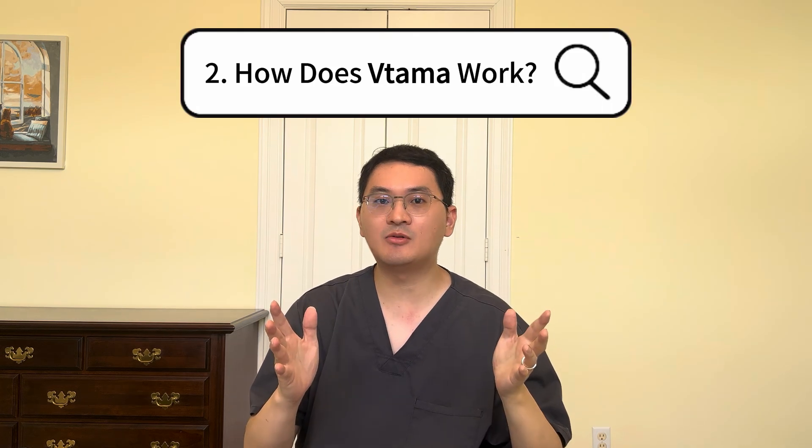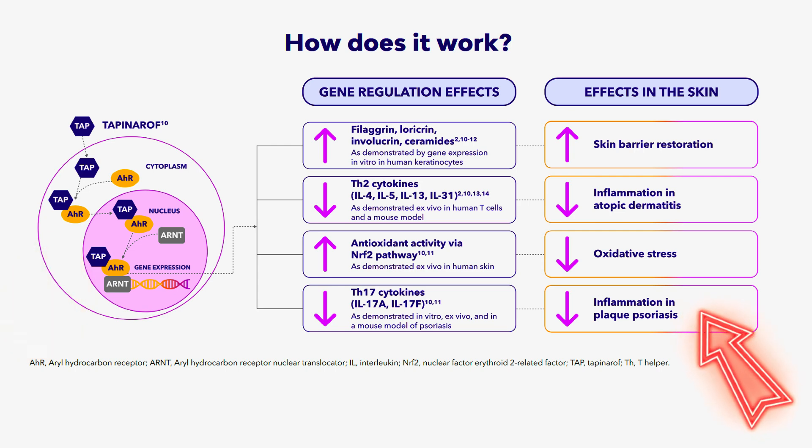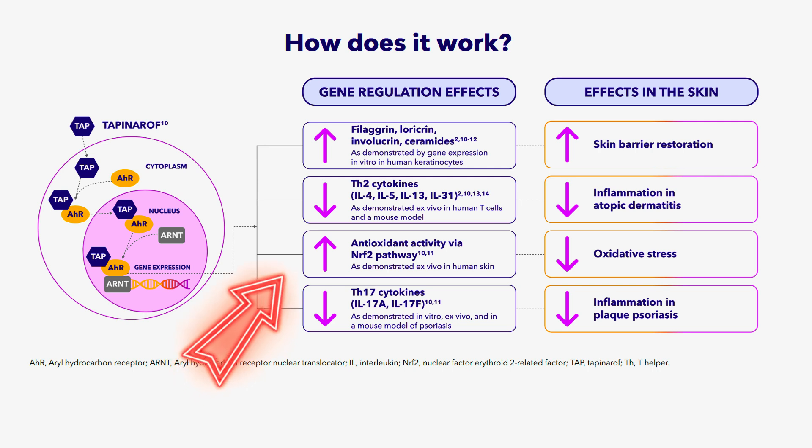Second, how does Vitama work? Vitama is unique because it is a steroid-free treatment with a novel mechanism of action. While the full mechanism is not completely understood, we know that Vitama activates the Aryl Hydrocarbon Receptor, or AHR, a key pathway involved in restoring the skin barrier, reducing oxidative stress, and modulating inflammation. By targeting AHR, Vitama helps suppress pro-inflammatory cytokines involved in both plaque psoriasis and atopic dermatitis.